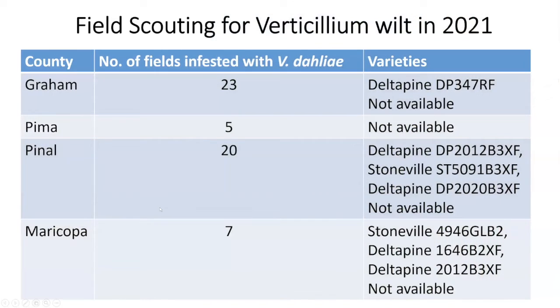This shows the number of fields where we have seen verticillium wilt. In Graham County, we saw about 23 fields; in Pinal County, about 20 fields. It seems there are a number of cultivars that have verticillium wilt, and I'm not sure whether any of the varieties listed have resistance to this pathogen.